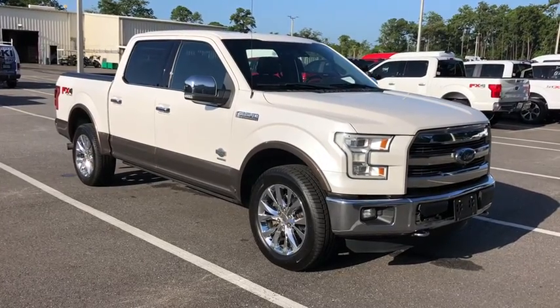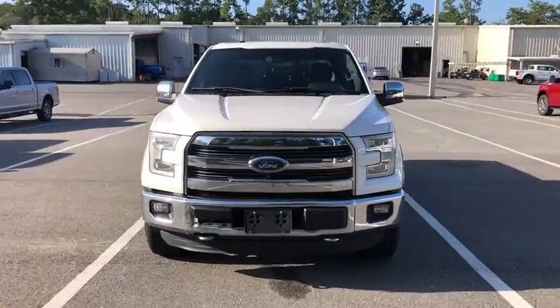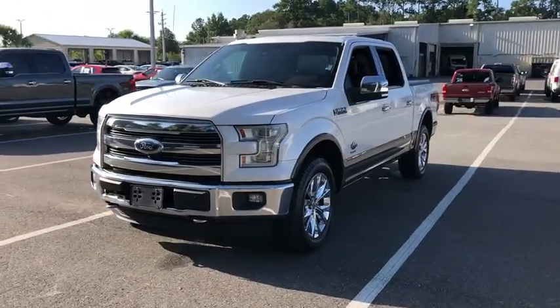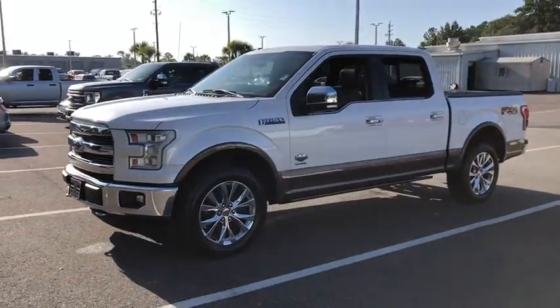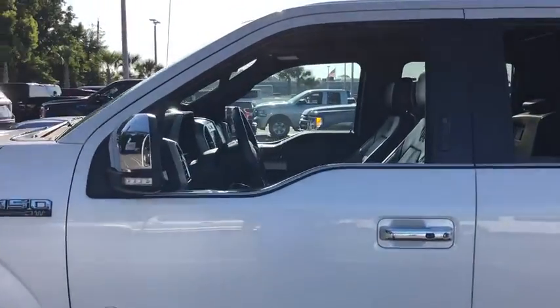Stop by and take a look at the 2015 Ford F-150. A Ford F-150 knows how to handle any situation. It's built to follow orders — no whining. This vehicle has less than 140,000 miles.